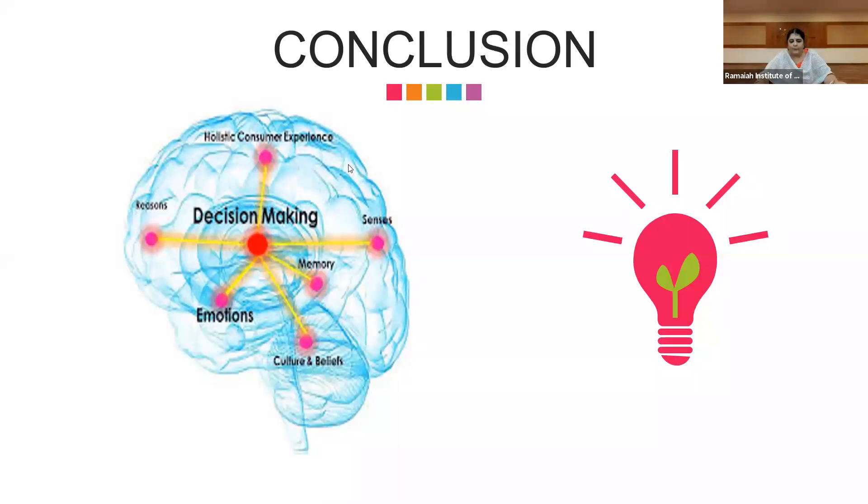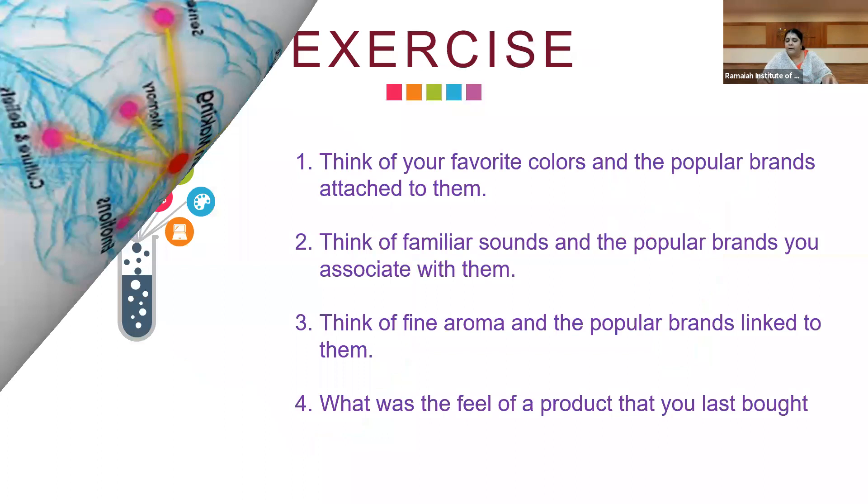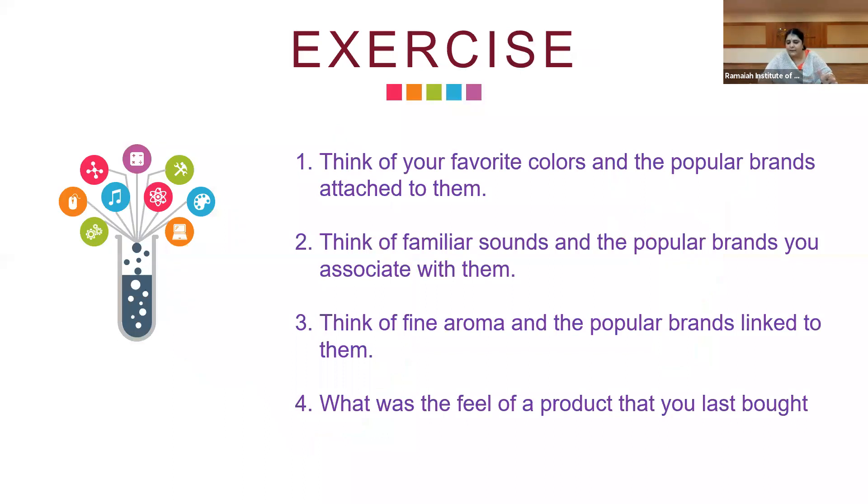Welcome back — hope you've been having a good time. Now it's time for some fun. I want all of you to see the next slide and type your answers in the chat box. Think of your favorite colors and the popular brands attached to them, familiar sounds and the brands you associate with them, fine aromas and the popular brands linked to them, and what was the feel of the product you last bought. Responses in the chat: yellow — Idea; blue — Surf Excel; blue — Intel; blue — Pepsi; red — Netflix; orange — Mi; green — Sprite; red — Airtel; purple — Dermicool.